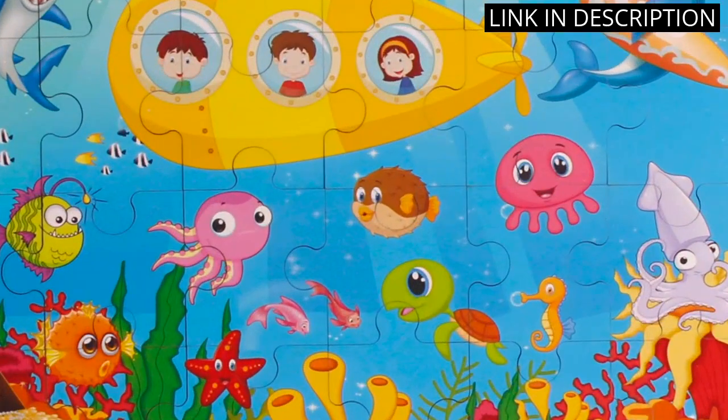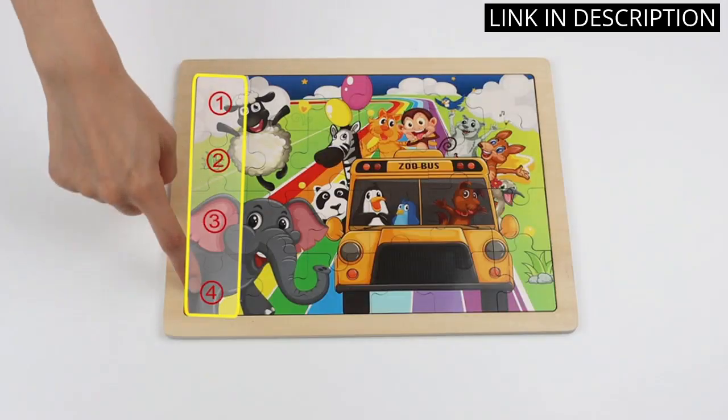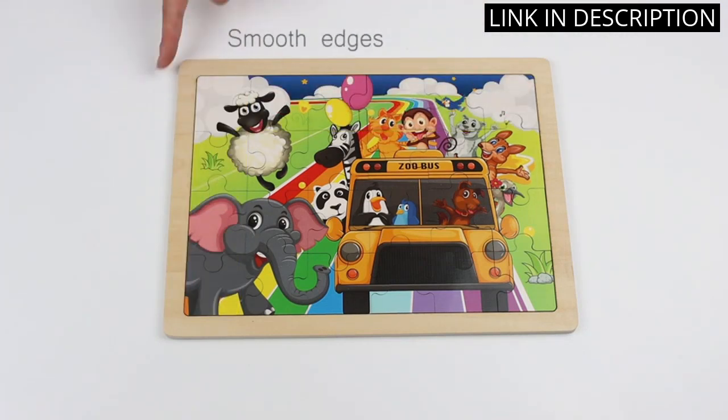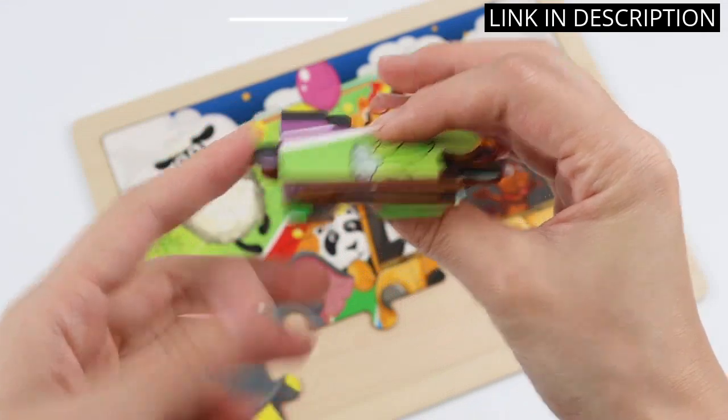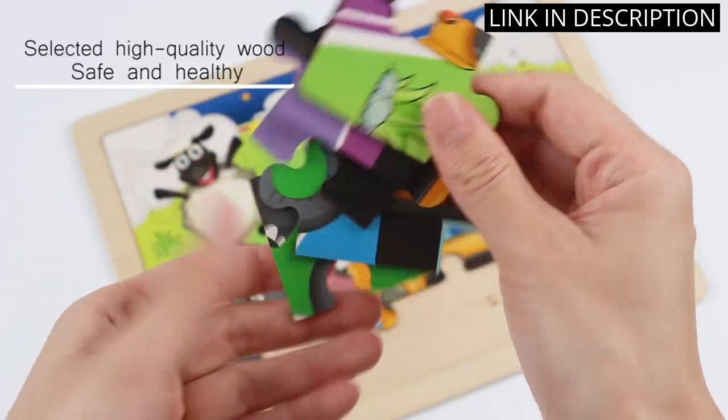The pieces are the perfect size for his little hands. He loves to try and figure out which pieces go together and has a lot of fun doing it. I'm very happy with this purchase and would highly recommend it to anyone looking for a great educational toy.